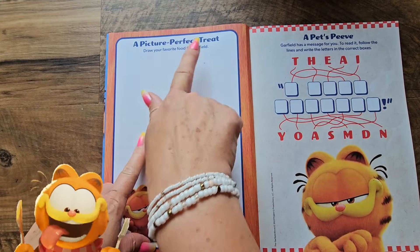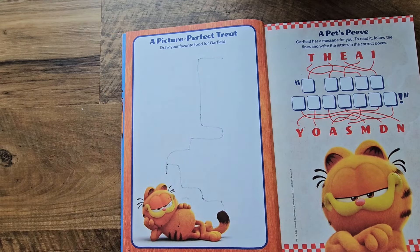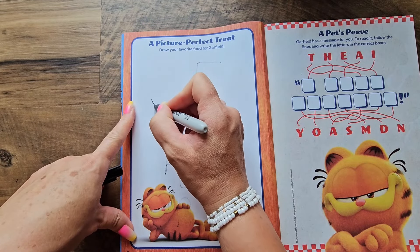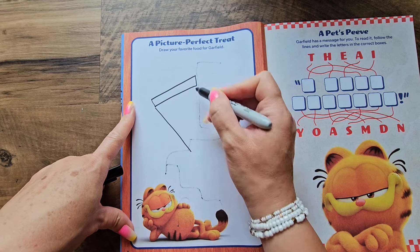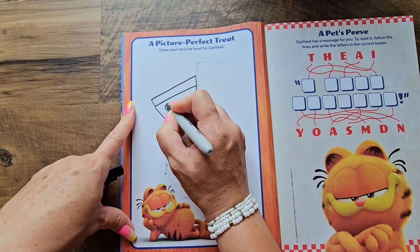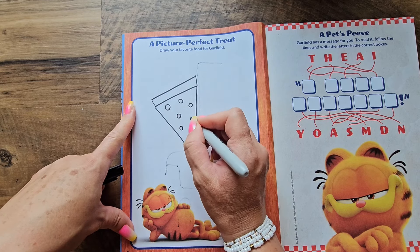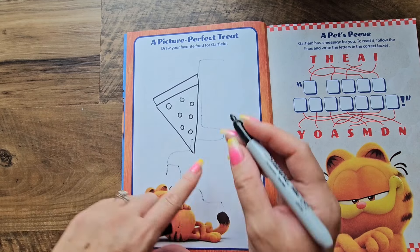Let's do another one. This activity is called 'Picture Perfect Treat' — we can draw our favorite food for Garfield. Do you guys want to take a guess what my favorite food is? I'm gonna draw it and you guys guess. Do you guys know what this is? It kind of looks like cheese but it has cheese on it.